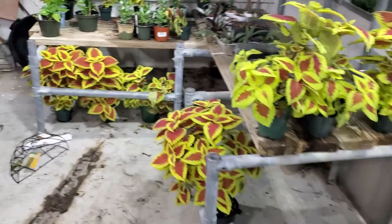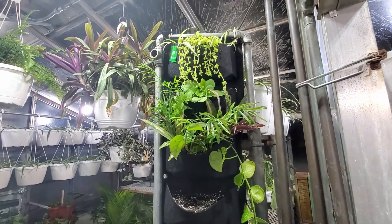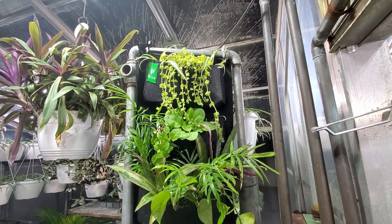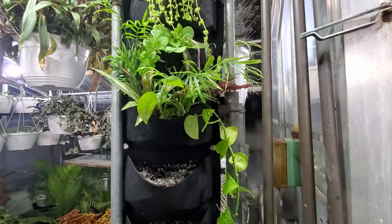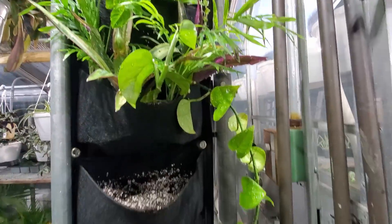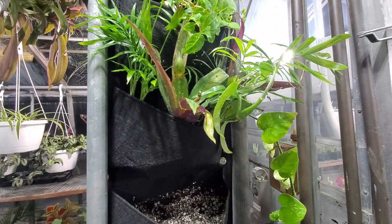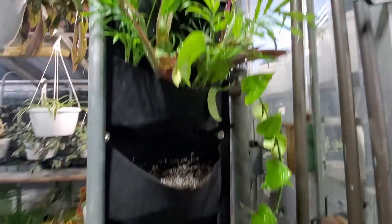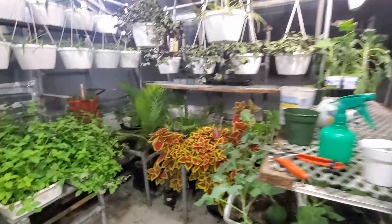Over here I just put this up today — a little living wall. Some baby tears up there, Chlorophytum comosum spider plants. Down here we've got some parlor palm, a couple pothos cuttings, some wandering jew — this is not the vine variant. Down here I put some seeds; we'll have to catch up with those in a couple weeks.